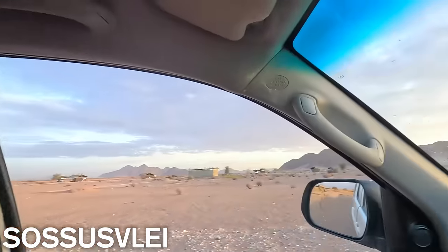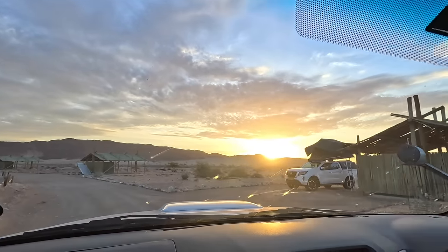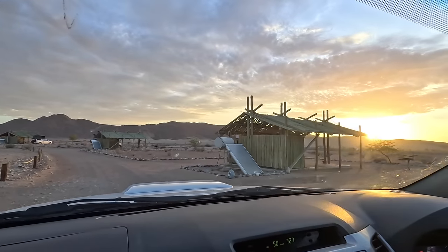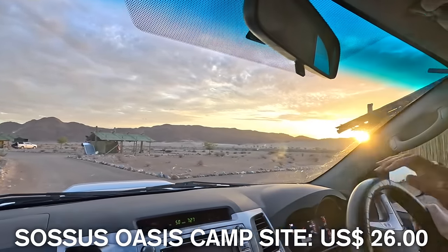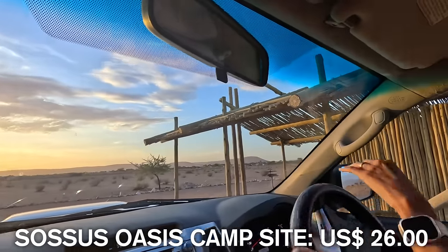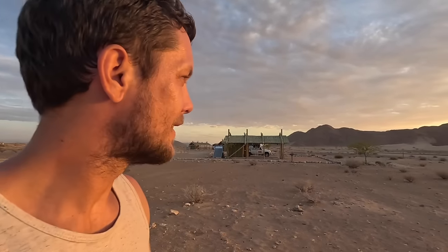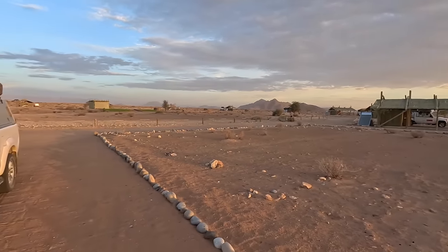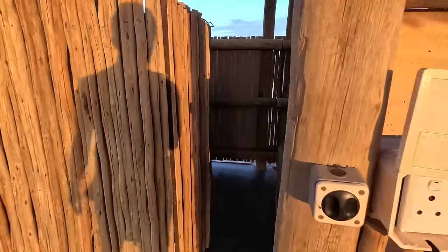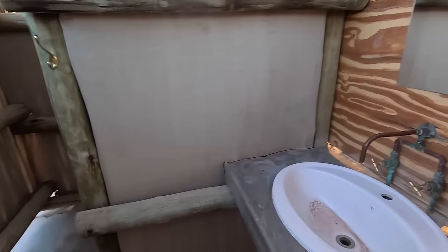We've arrived, a lot later than we were expecting. The sun is actually going down now so we need to get the tent set up quickly. This place is called Sossus Oasis Campsite and it's around $26 a night. We've got our own sink area and bathroom area, which is why you pay that price — there's a shower too. There's a nice breeze out here at least, it's been absolutely roasting hot all day.